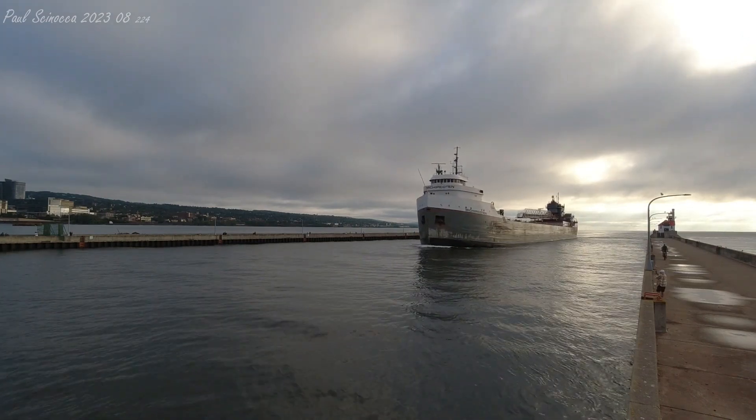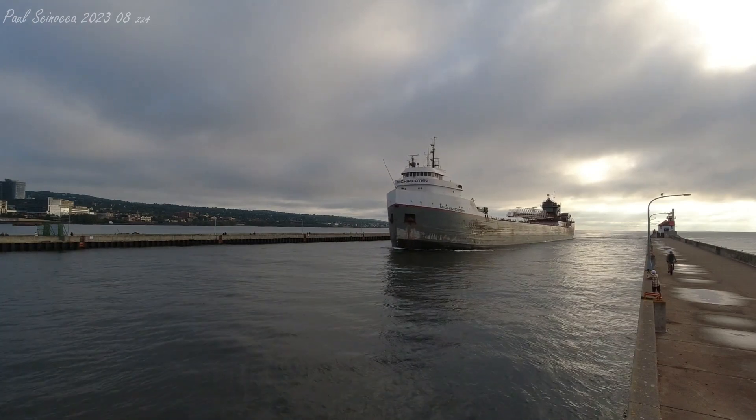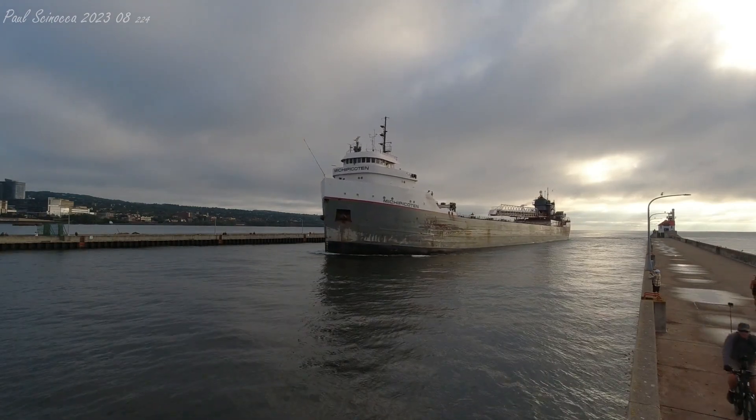The Mishippa Cotton has 20 hatches on her deck, which open into five cargo holds located below deck. Each hatch covering measures 35 by 11 feet. She has a maximum carry capacity of 22,300 tons.